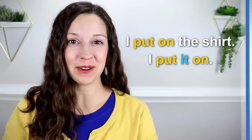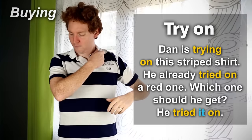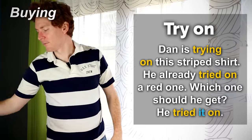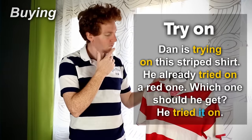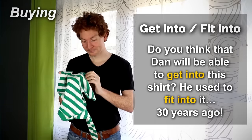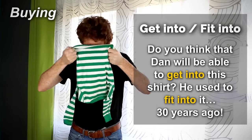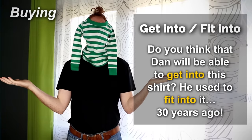Let's take a look at the first category: Buying — try on, get into, fit into. Dan is trying on this striped shirt. He already tried on a red one — which one should he get? He tried it on. Do you think that Dan will be able to get into this shirt? He used to fit into it 30 years ago.